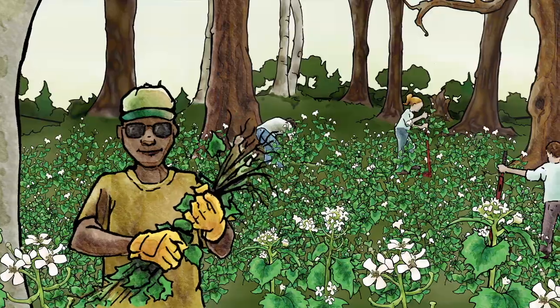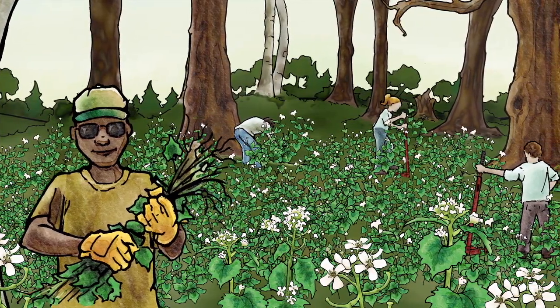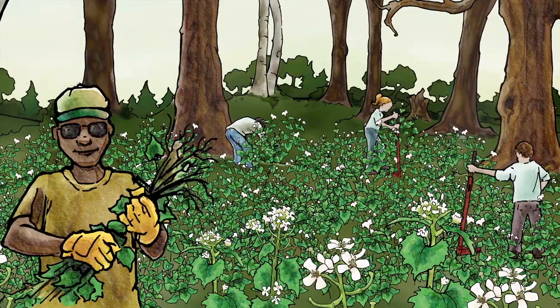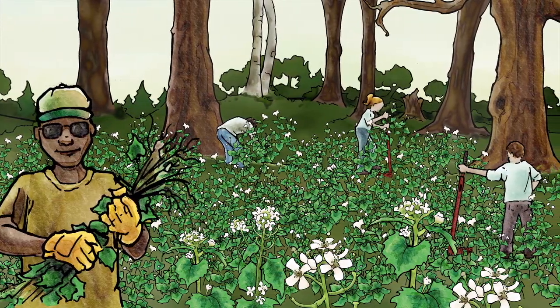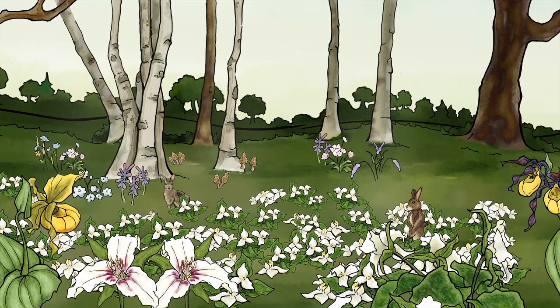The Nature Conservancy has volunteer workdays throughout the year. There's always an invasive plant to be pulled and an impact to be made. Join us on a workday, and join us in fighting the spread of invasive species.